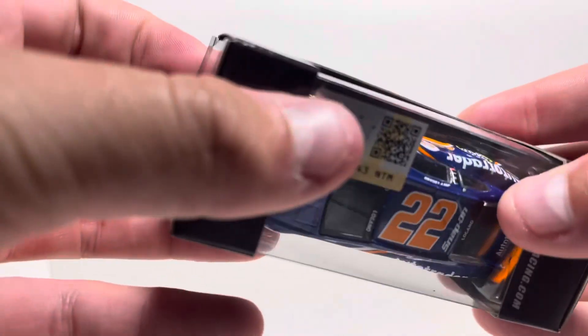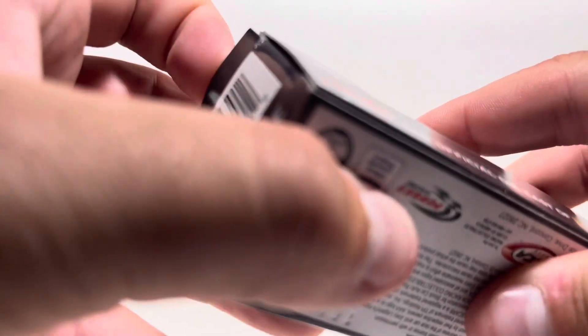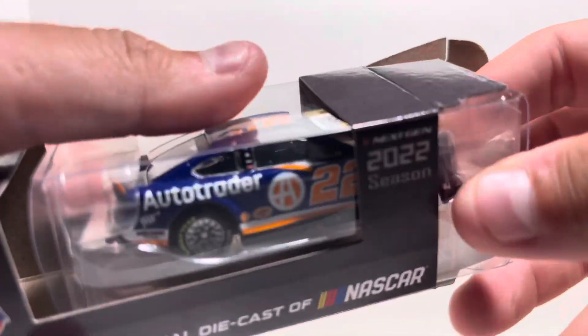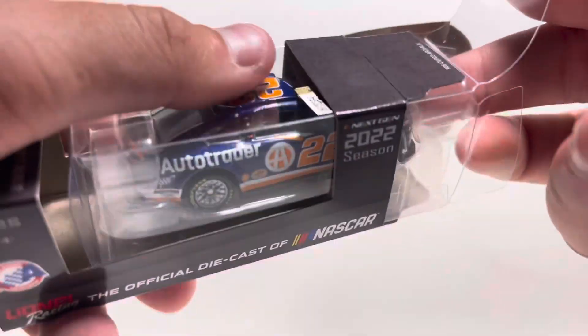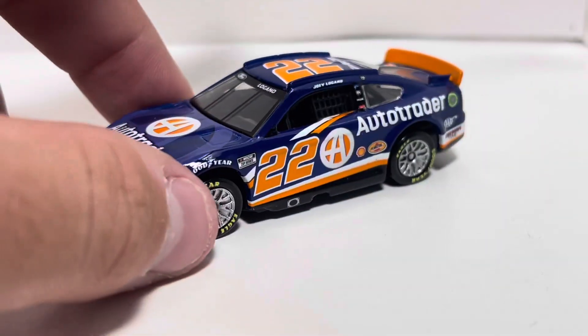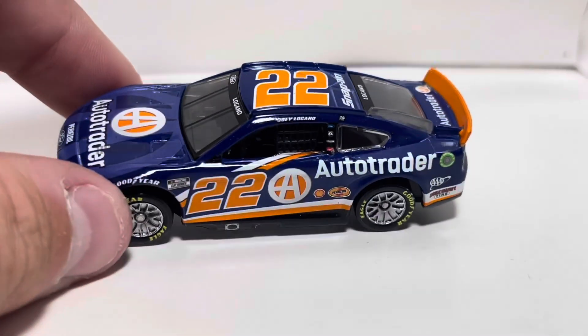I really like the Auto Trader cars. I'm still debating on whether I'm going to get Cindric to try to make it a set, but I probably won't just because his scheme is just not really it for me. The orange being the main color is just not that good to me. I think the blue being the focus is definitely a lot better, and the orange being an accent color supplements the navy or dark blue really well.